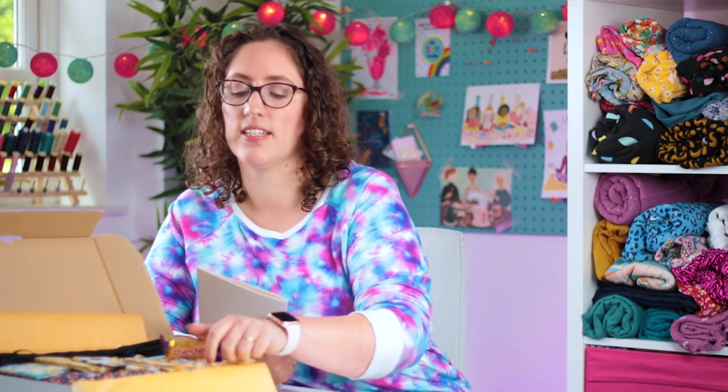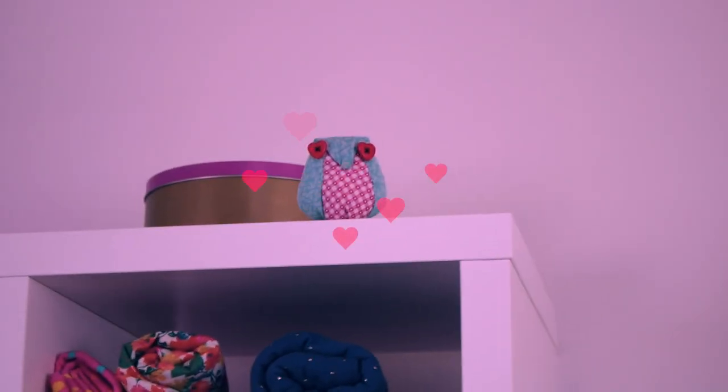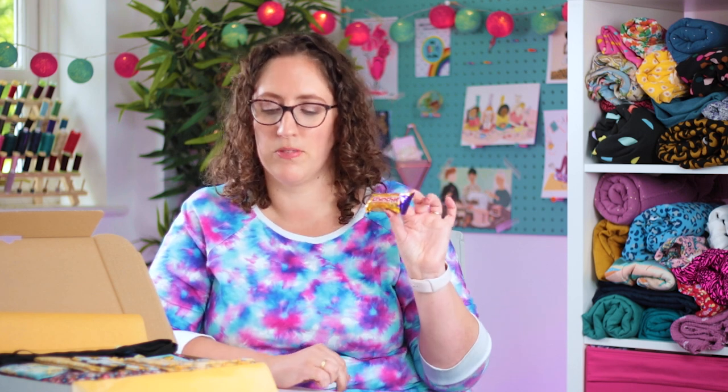So the sweet treat this month was Crunchies, and they are so good. As soon as they arrived, Andy and me obviously had to sample one or two. Crunchies are honeycomb, hence the connection. I do like to try and get the sweet treat to kind of fit the theme where I can - it doesn't always happen, but this month was perfect.